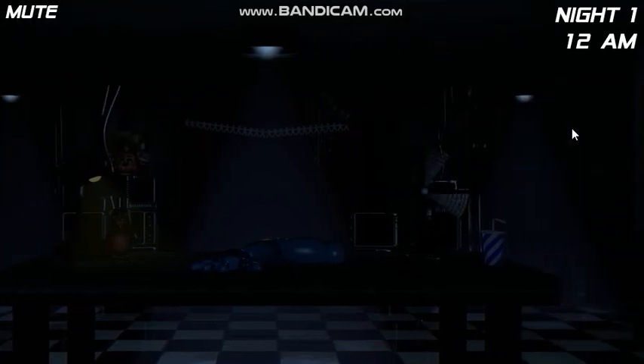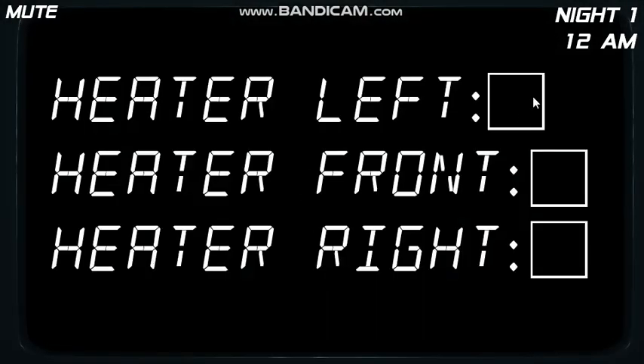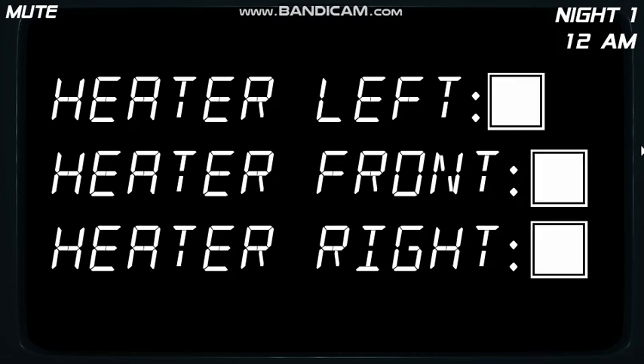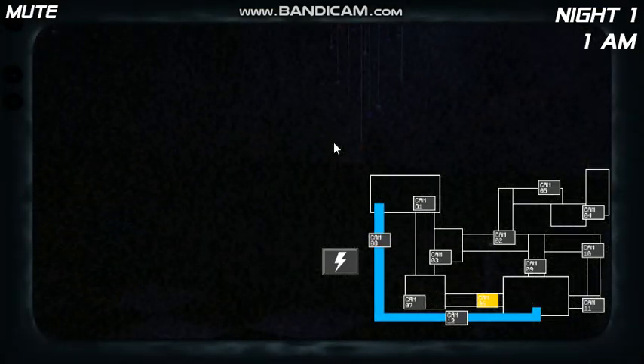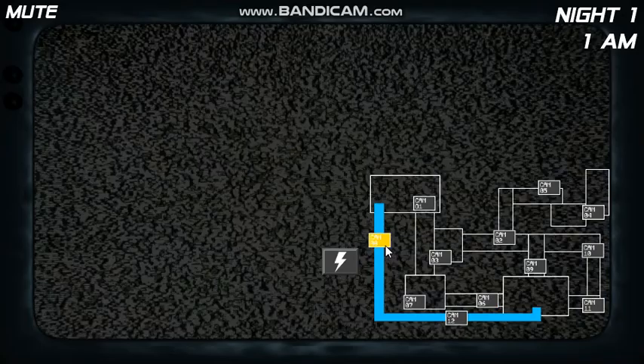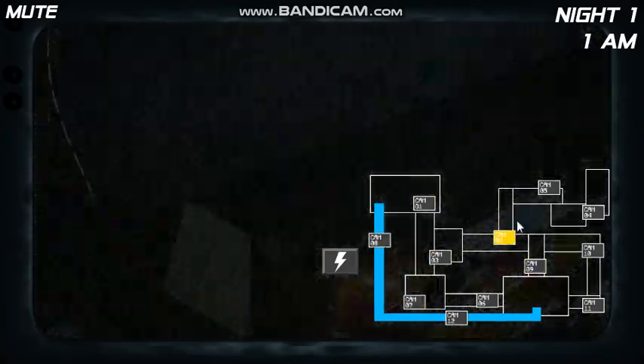The next thing you should know about is what to do when Freddy and his friends get a little bit too close for comfort. To your right, you have a second tablet that allows you to activate and deactivate three heaters, one for each entrance to the room you're in. If somebody is, let's say, on your right, turn on the right heater. The animatronics are programmed to avoid temperatures hot enough to cause them to overheat and will leave. Once they leave, you can turn the heater off again. Simple enough.